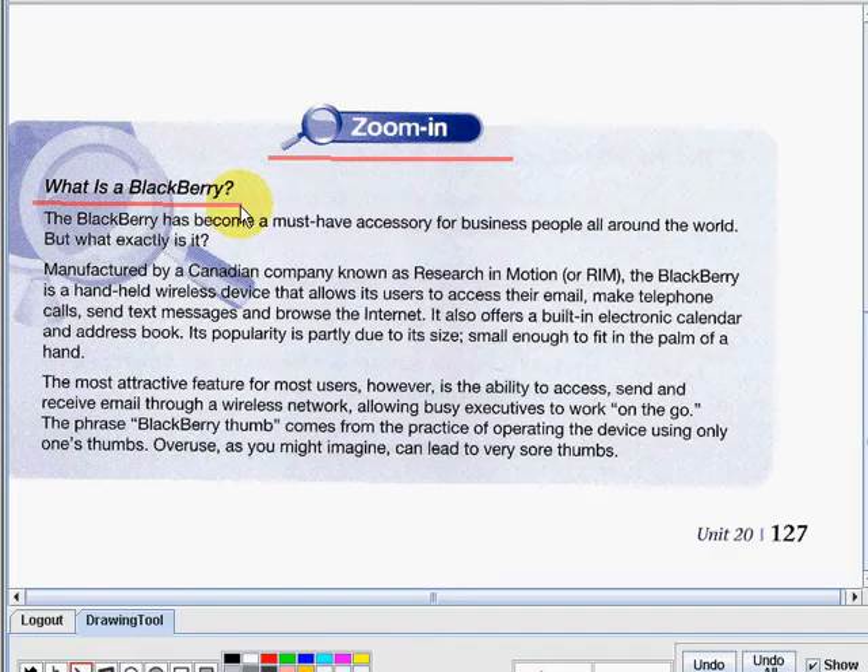I will be reading each of the sentences and you have to listen very well on how I pronounce each of the words. Right after I read all of them, or every sentence, you will be reading as well. Okay, so let us start. The blackberry has become a must-have accessory for business people all around the world.